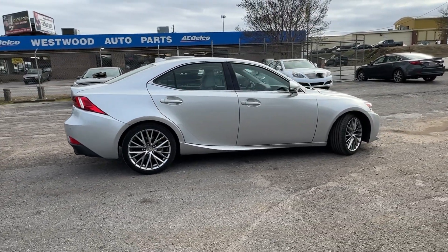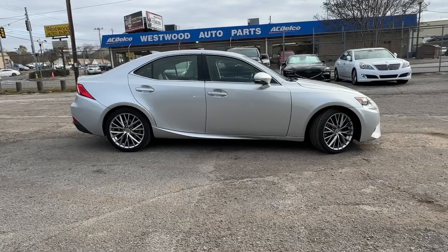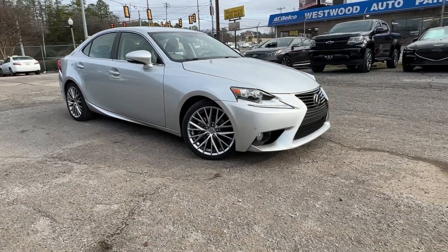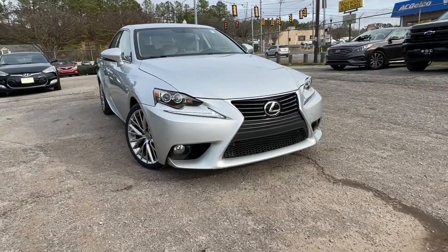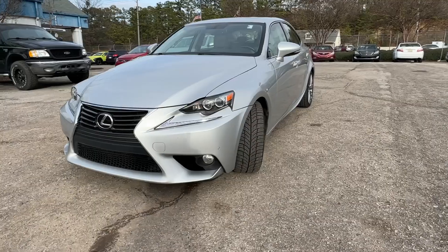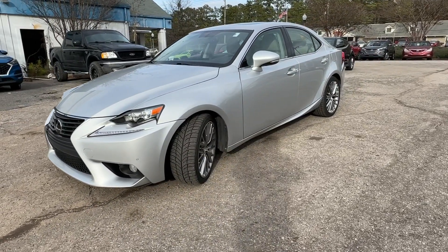The following are some of this vehicle's highlighted options: moonroof, keyless entry, satellite radio, premium sound system, power passenger seat, heated mirrors, fog lamps, aluminum wheels, alarm, and electronic stability control.